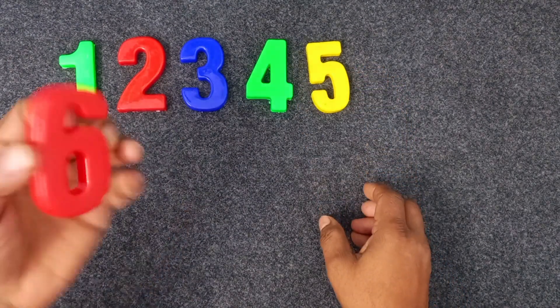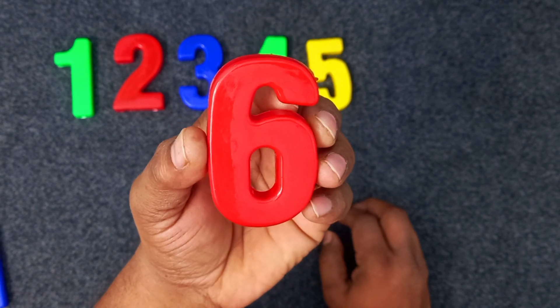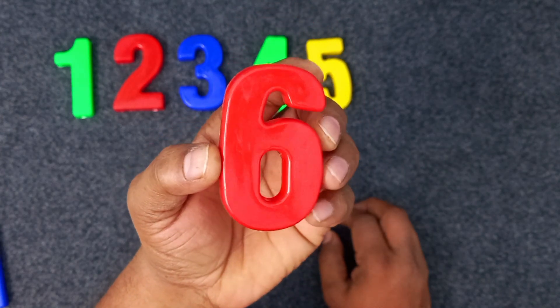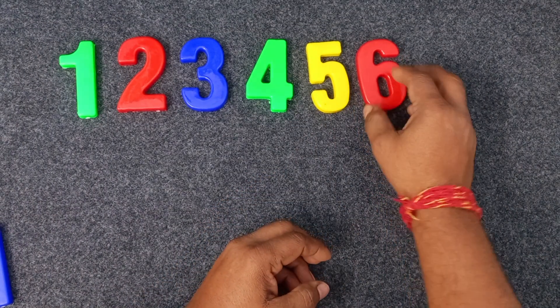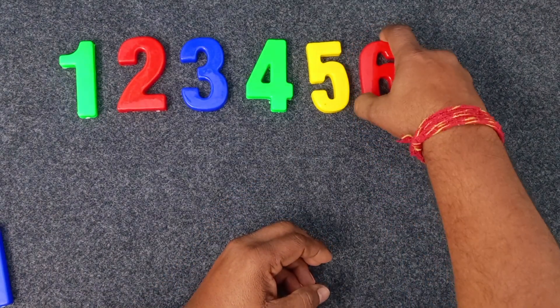Red. Six color. Red color. Six. Red color. Six. Red color. Six.